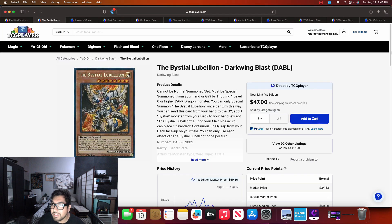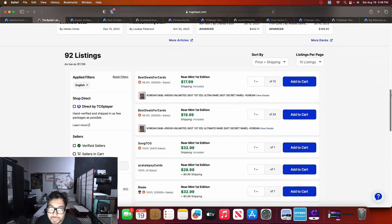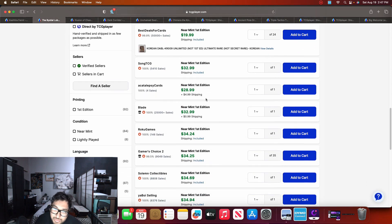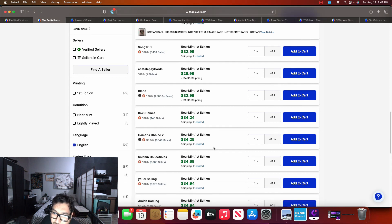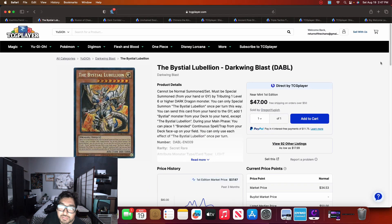Next up we have Bysteel Lubelion. This one was sitting at around the $60 price point about a month ago, and today we have 92 listings with listings starting at $32.99, going up to about $34.95 — so it's under $35 now. I would wait to pick this up if you're planning to, because I can see this at the $20 price point. The Prismatic Secret is probably going to be under $10, so I would wait on that one.